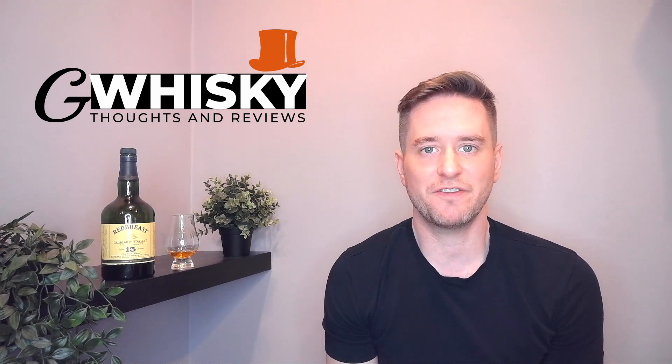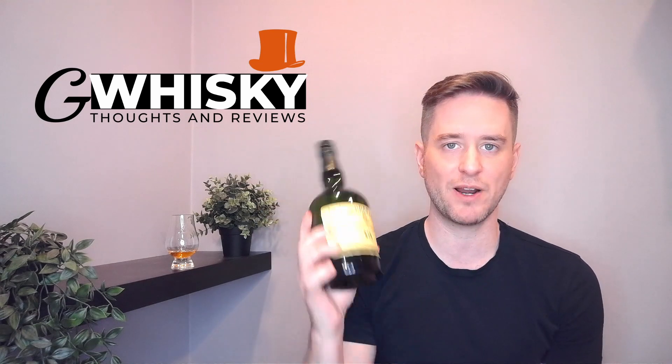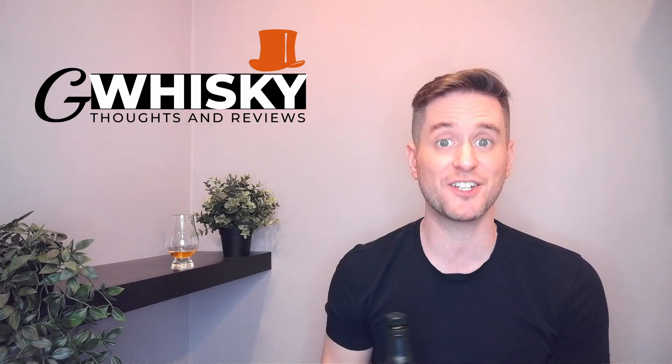Hi guys, welcome to G-Whiskey. My name's Jeff. Today we are looking at an Irish whiskey. So today we've got Redbreast 15. Stick around, let's check it out.